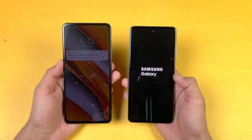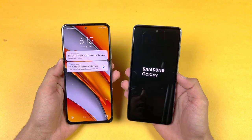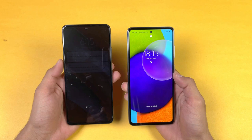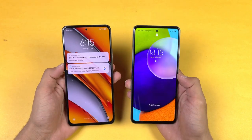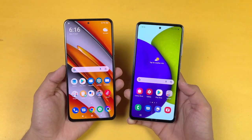The A52 takes a lot of time and you can see a huge difference between these two devices when it comes to booting up. The A52 is now also done, and you can see about 8 or 9 seconds of difference — maybe more — between these two devices in the boot test.